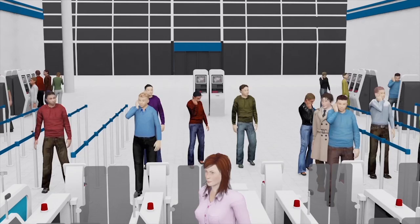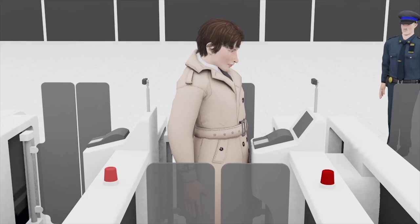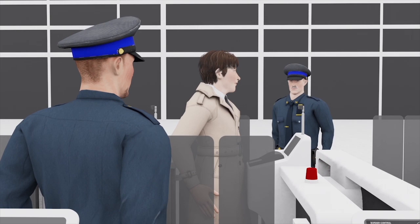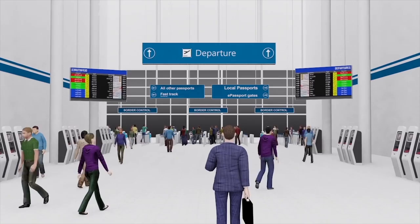On the other hand, passengers who use fraudulent passports or who are wanted by the authority would be held in the autogate. The system would also alert immigration officers immediately so that they can handle the security incident in a timely manner. Similar border control kiosks and autogates can be implemented at the departure hall of the airport to perform exit checks on passengers as well.